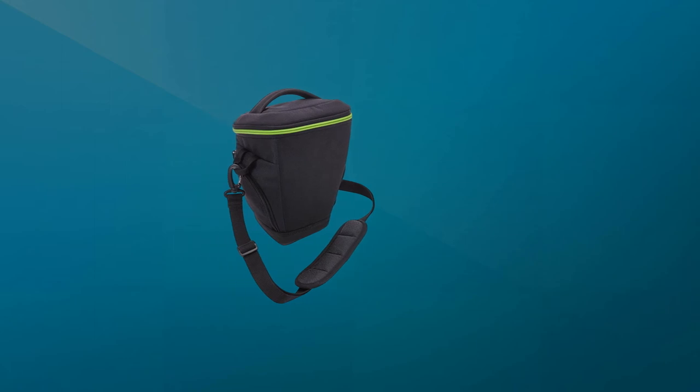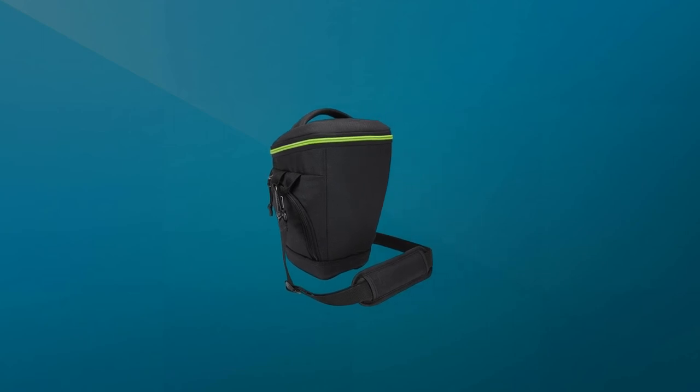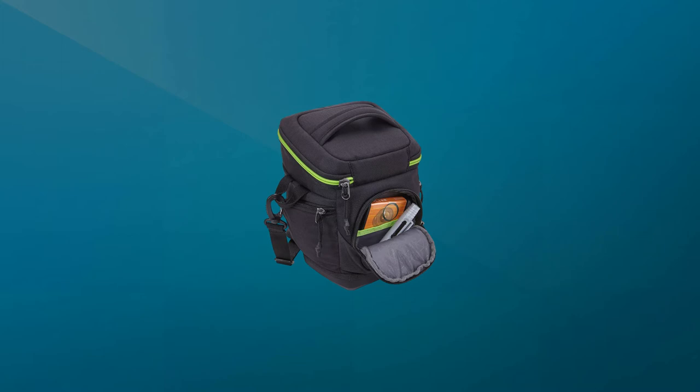This bag's water-resistant dura base and good amount of foam padding will keep your camera safe, while the polyester construction ensures ongoing strength and durability. Carry your Contrast Holster with the padded top handle or wear it with the removable padded shoulder strap.